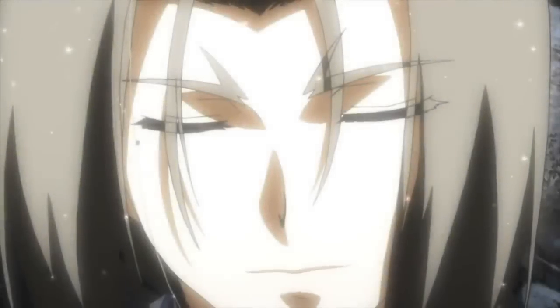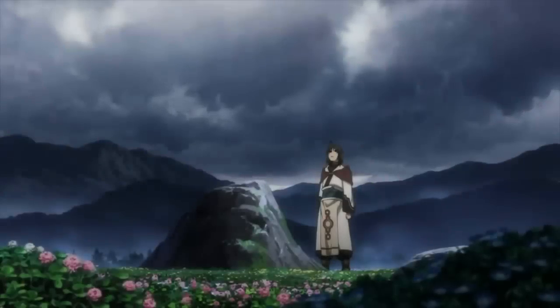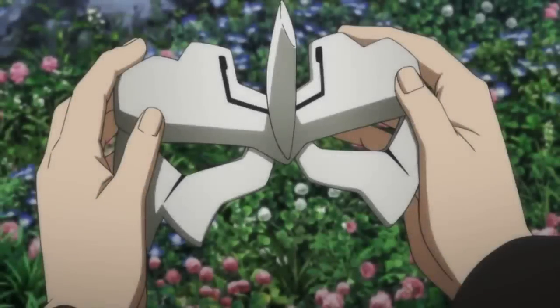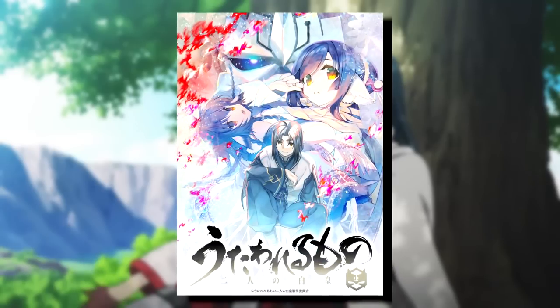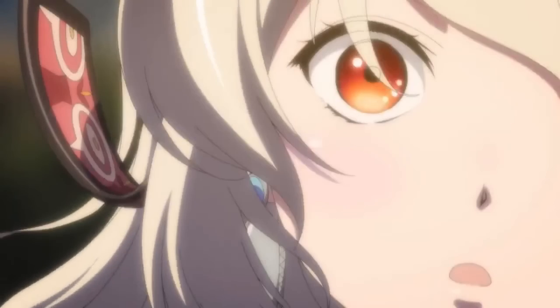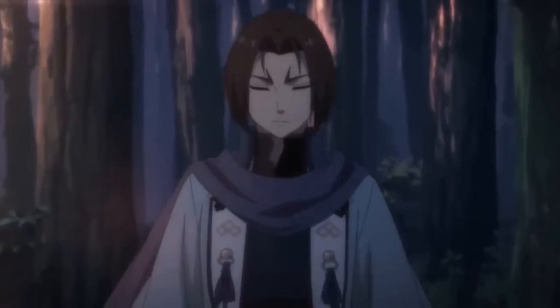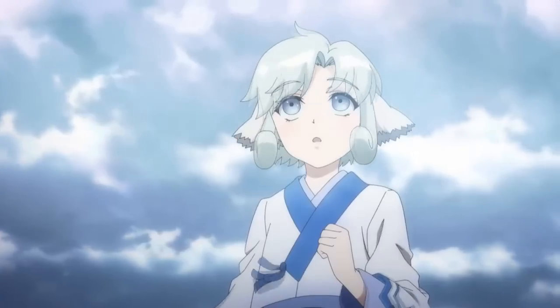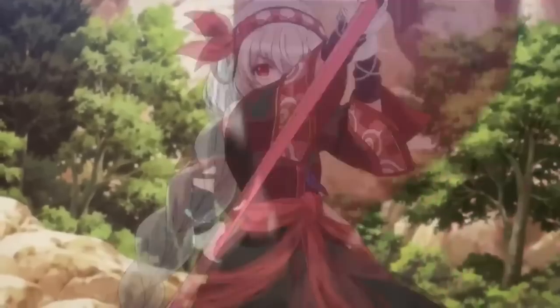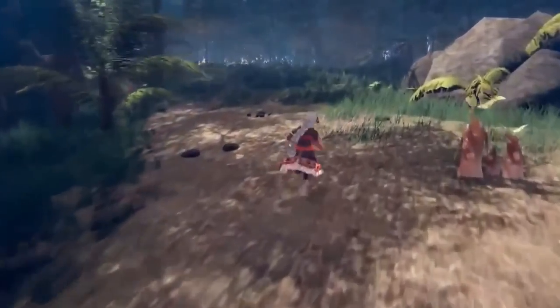Jumping to Utawarerumono: as part of the 20th anniversary livestream hosted by Aquaplus — done in advance of the real anniversary due on April 26th next year — they announced an anime series called Utawarerumono The Two White Emperors, due to start in July 2022, and a new game called Monochrome Mobius: Atonement in Time, apparently a prequel to the main series. That is due out in 2022 in Japan only; target platforms have yet to be announced and there's no news of a Western release yet, which isn't surprising since we don't even have the latest entry Xan 2 in the West. The gameplay does look interesting though.